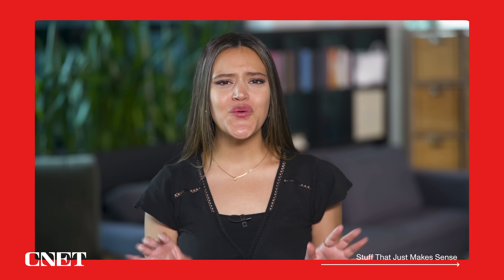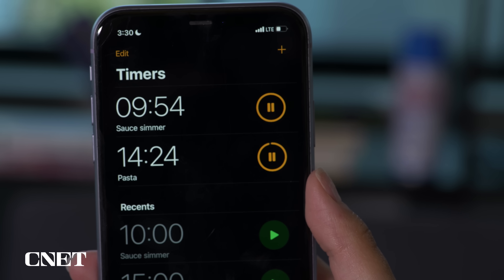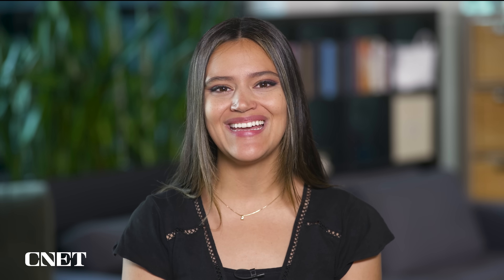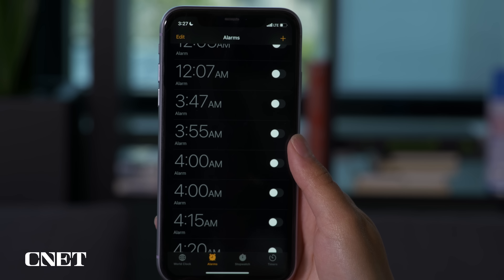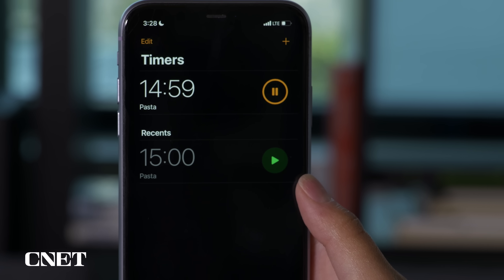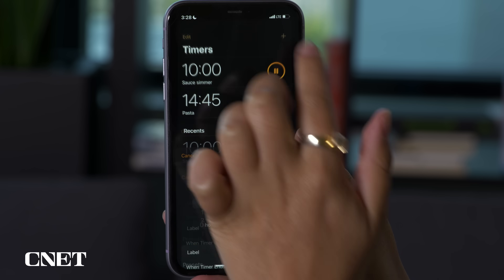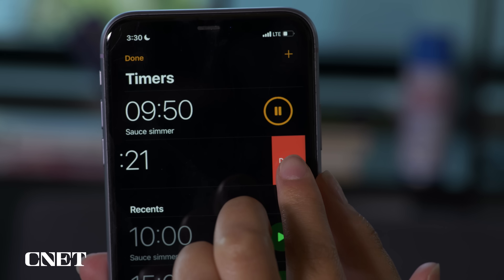These last two features are things that just make sense — they feel like something we should have had all along. First, iOS 17 allows you to set various timers simultaneously, which is going to be so helpful for things like cooking. Just open the Clock app, go to the Timer section, customize your first timer, and select Start. Your first timer is live, and you can add more by pressing the plus button in the upper right-hand corner. You can also delete timers by swiping left on them.